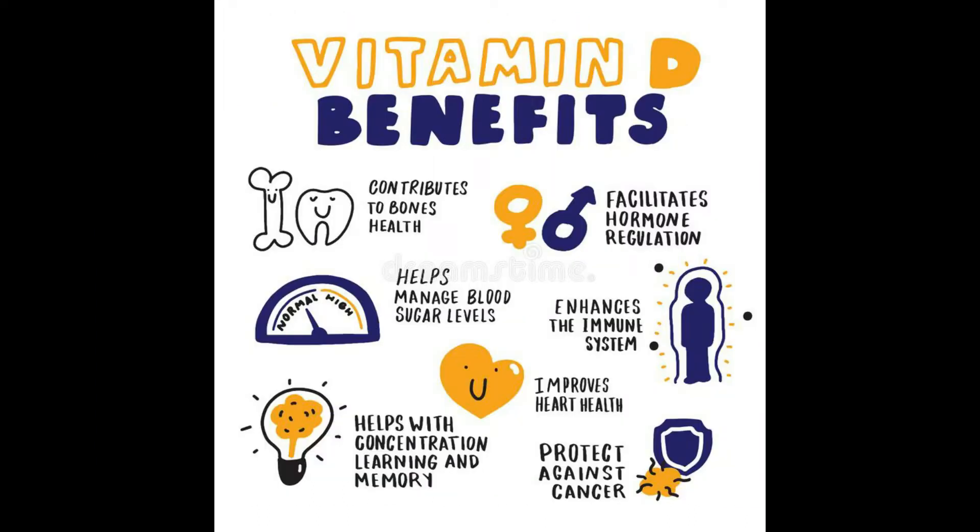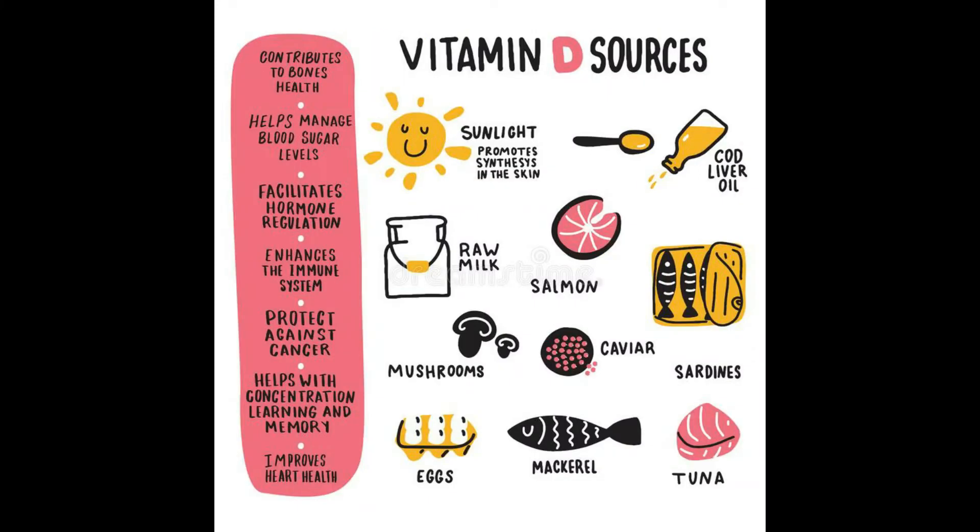Vitamin D benefits: contributes to bone health, facilitates hormone regulation, helps manage blood sugar levels, enhances the immune system, improves heart health, helps with concentration, learning and memory, and protects against cancer. Vitamin D sources include sunlight, which promotes synthesis in the skin, cod liver oil, raw milk, salmon, mushrooms, caviar, sardines, eggs, mackerel, and tuna.